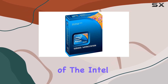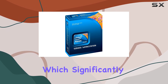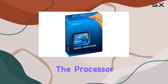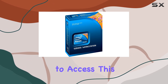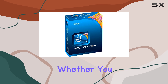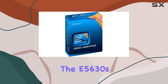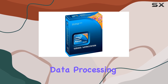One of the standout features of the Intel Xeon E5630 is its 12MB cache, which significantly enhances its ability to handle large amounts of data quickly and efficiently. This large cache size means that the processor can store more data closer to the CPU cores, reducing the time it takes to access this data and thereby improving overall system performance. Whether you are running complex calculations, managing large databases, or handling multiple virtual machines, the E5630's cache size plays a crucial role in ensuring smooth and rapid data processing.